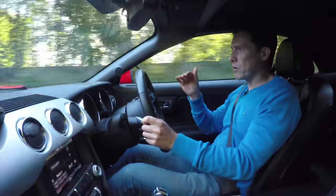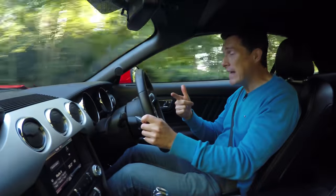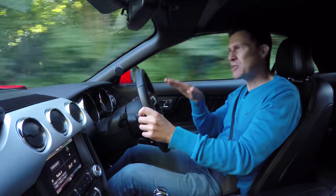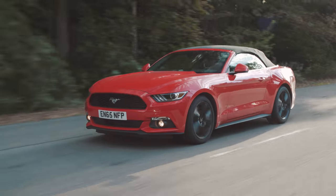By chopping off the roof, they've reduced the structural rigidity, so to make up for that they've had to fit extra bracing. That adds weight, so it doesn't feel as agile. They've also made the suspension slightly softer, and as a result it feels more like a cruiser — better at that than a cornering fiend.